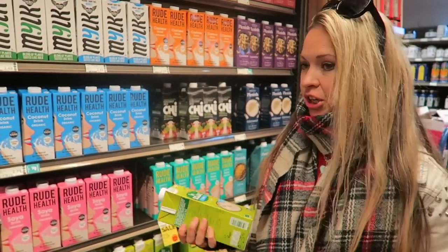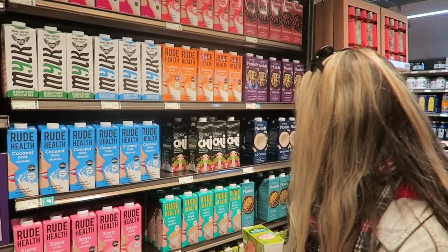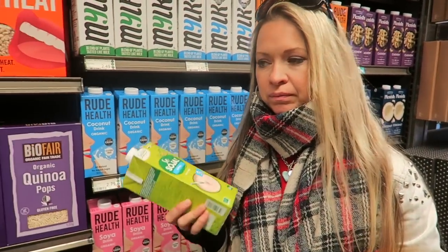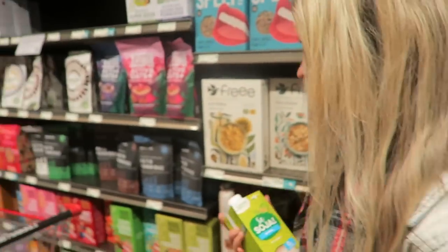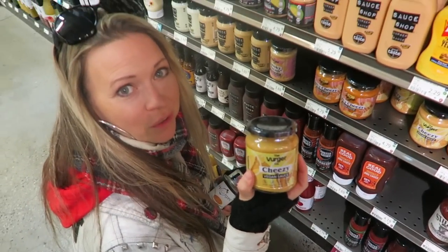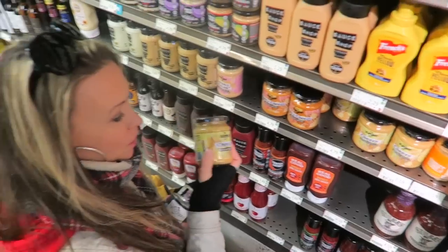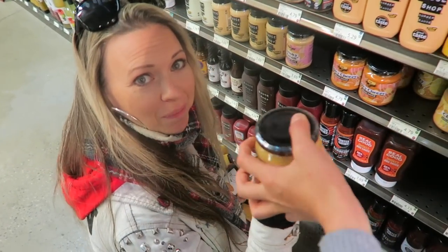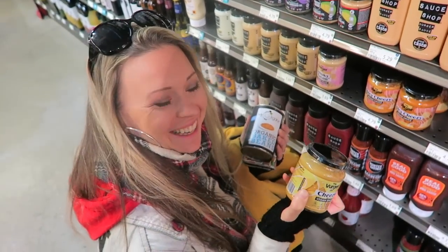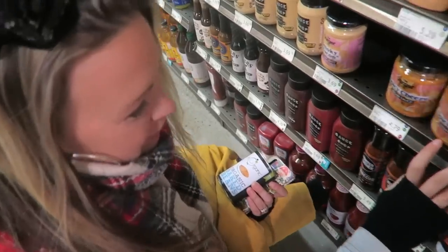The soy milk is actually organic — that's all they do. At Asda it was about 55p, so you're probably getting a better product here. Then there was a vegan cheesy nacho sauce for £4.79 — tempting, but it was either the baked beans or the cheese. The cheese went back — we're getting the beans.